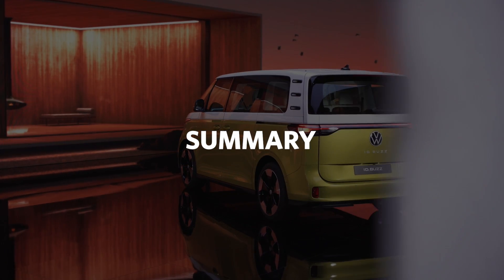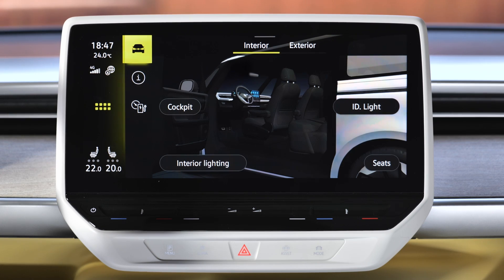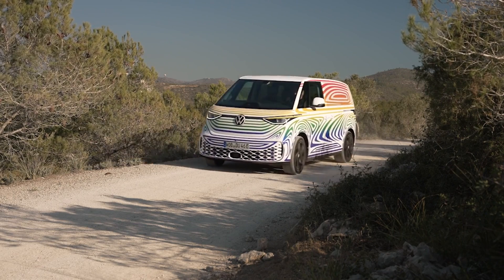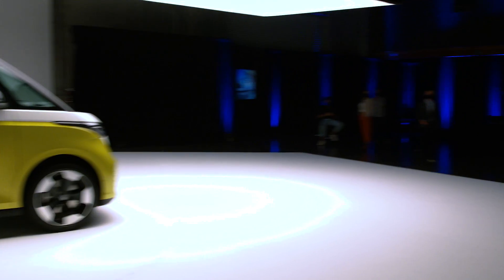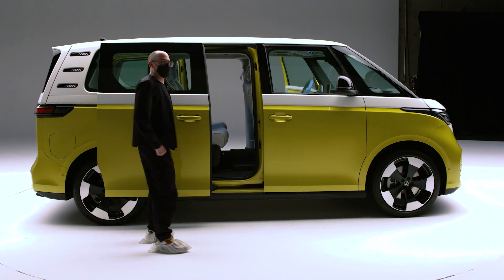To summarize what we saw today: VW has done a really good job of translating a spectacular concept car that really wowed people into a production vehicle that keeps a lot of those details faithful, while adding the kind of practicality you'd expect from a minivan. One thing we didn't get to do was drive the car — particularly as I seem to have accidentally broken one of the doors, which required a technician to come and undo whatever I had done. Sorry, VW. We'll get our first look at the production US version sometime next year, and until then we won't know things like pricing or its EPA mileage.